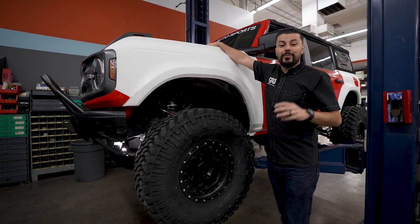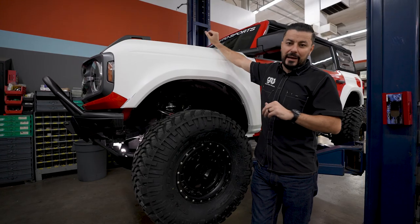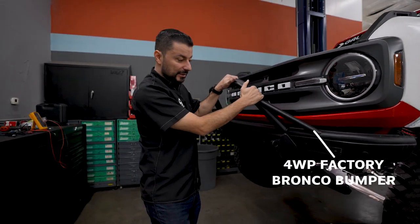There is no hood on it right now but we have an ADV heat extractor hood set up for that which looks quite nice — it's just being painted right now. Up front you can see this front bumper again — something meaty, something aggressive that's going to protect you when you're off-road.